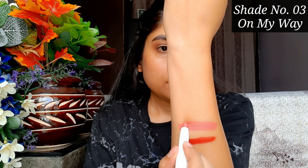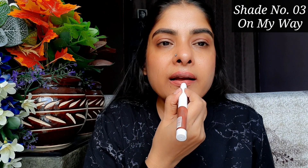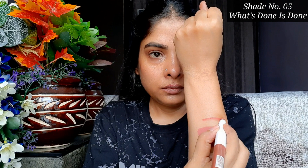The second shade is 03 'On My Way.' This shade is peach, which is a peach nude. Without makeup it can look a little washed out, but with makeup it will look perfect. If you apply it with a dark lip liner or do an ombre effect, it will look very pretty.